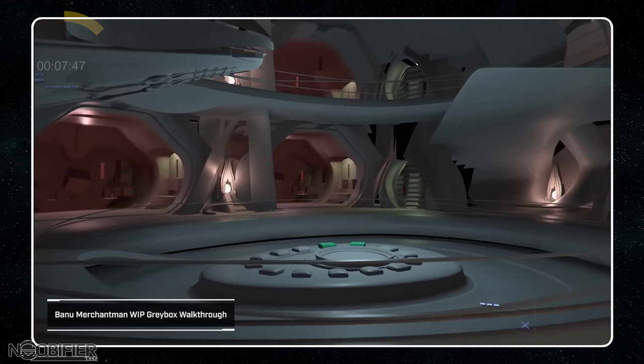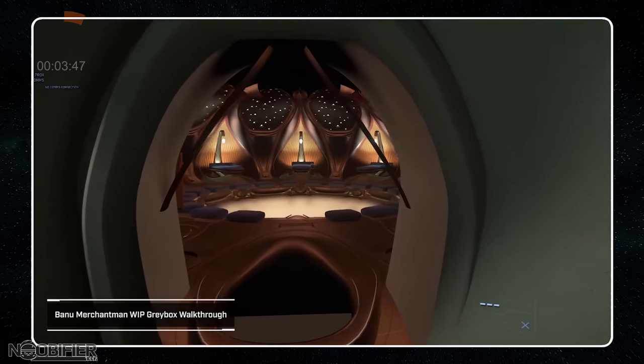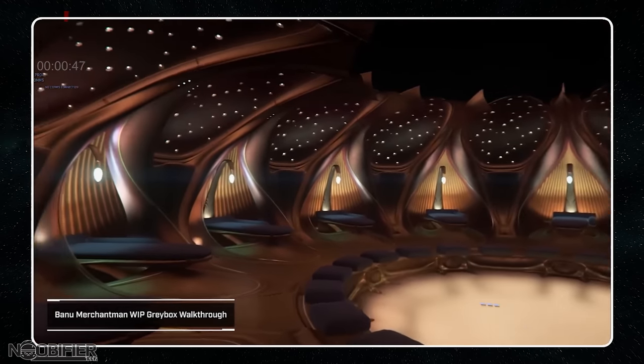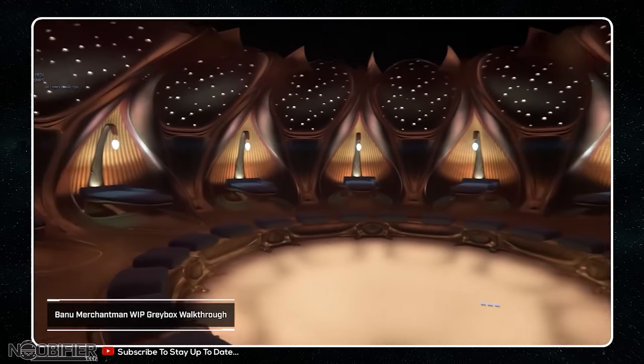They ended the walkthrough with a room that was better to show off the aesthetics. The social pit and common quarters are in keeping with the way that the Banu share their space. And that's it — thanks very much for spending your time with me. Fly safe and I'll see you in the verse.